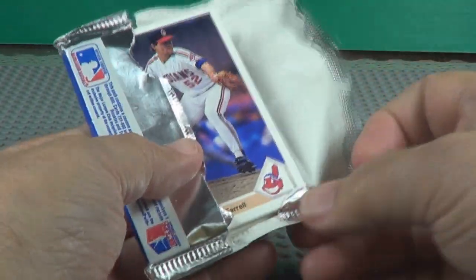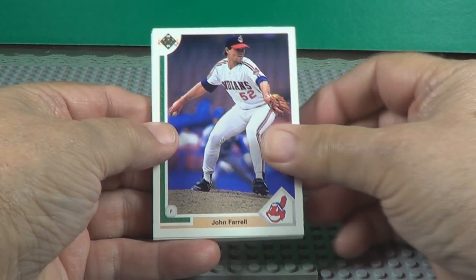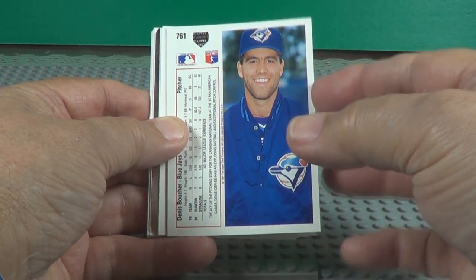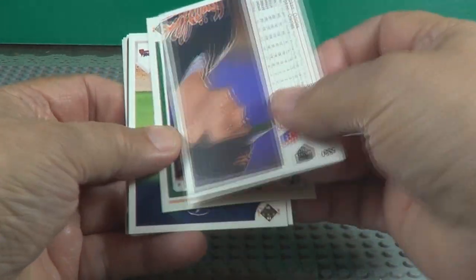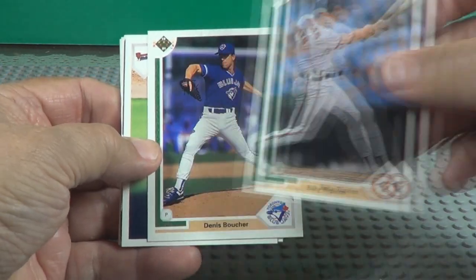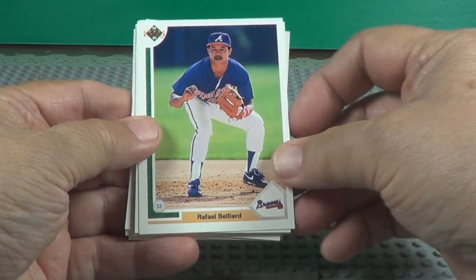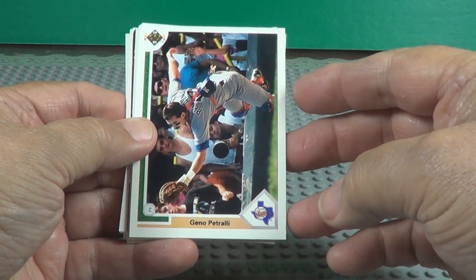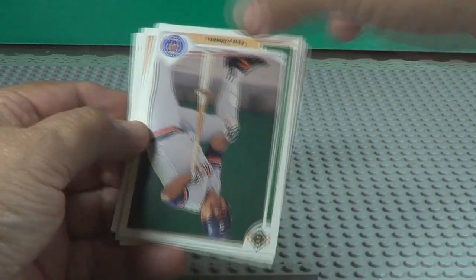They sealed up pretty good. No gum in these nowadays though. Two of them there. Billy Ripken. Gino Petralli — he came out of my house one day here in the Dallas area.